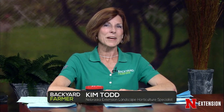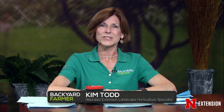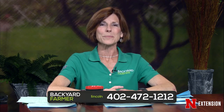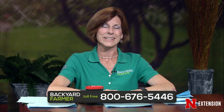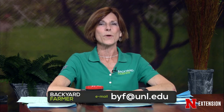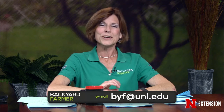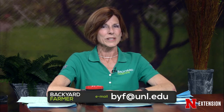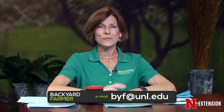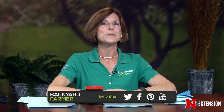We've got another great program for you tonight, which includes answering your gardening questions. You can reach us by phone — dial 402-472-1212 if you live in Lincoln; toll-free number is 800-676-5446. Email us at www.LincolnFarmer.com. For questions and JPEG picture attachments, send those to byf@unl.edu. We do answer those on future shows. Backyard Farmer is also available on Facebook, Twitter, YouTube, and Pinterest.